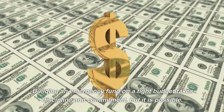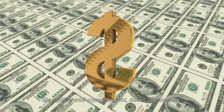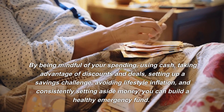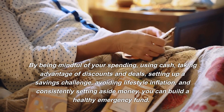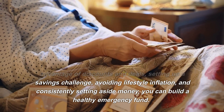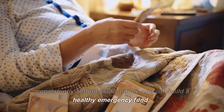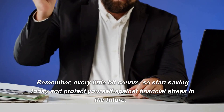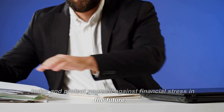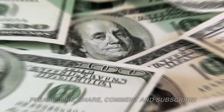Building an emergency fund on a tight budget takes discipline and commitment, but it is possible. By being mindful of your spending, using cash, taking advantage of discounts and deals, setting up a savings challenge, avoiding lifestyle inflation, and consistently setting aside money, you can build a healthy emergency fund. Remember, every little bit counts, so start saving today and protect yourself against financial stress in the future.